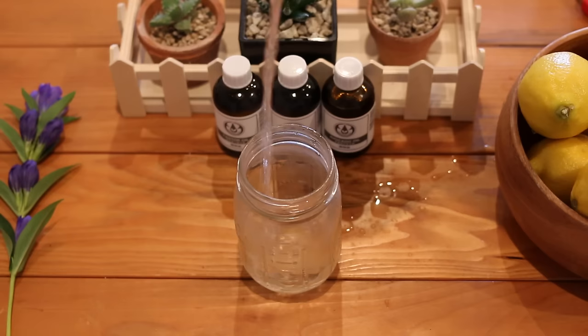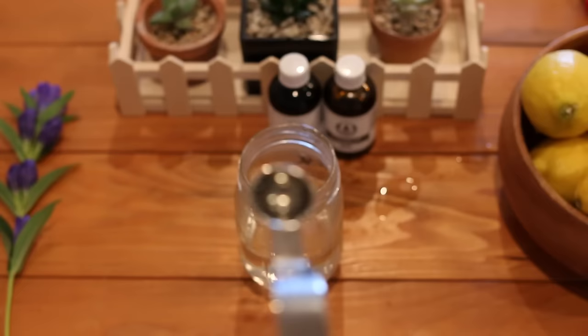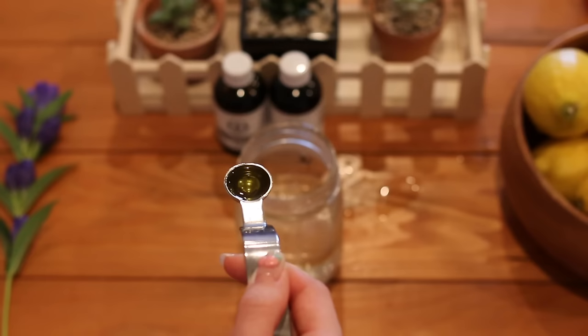Definitely wash your makeup brushes at least once a week — try to make it a habit, like every Sunday morning or night, especially if you're putting on makeup often. I'm going to show you a cheap, easy, and natural DIY way to clean your brushes. Take a jar and pour in one cup of boiled water, add one teaspoon of your cleansing oil of choice. Because my skin tends to be normal or a bit dry, I'm using half a teaspoon of castor oil and half a teaspoon of avocado oil.